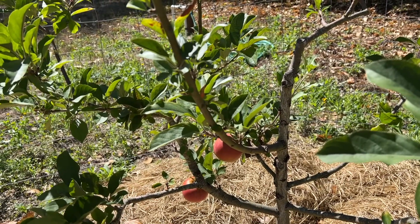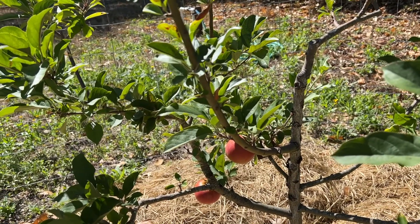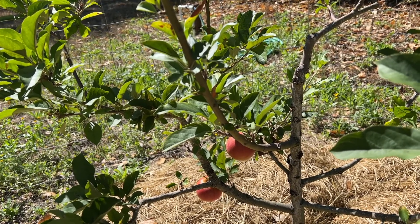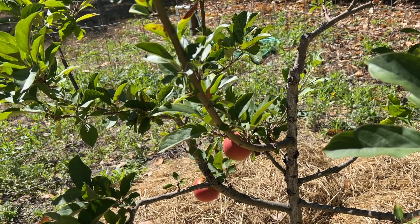There are so many cool trees here. This is an apple with lots of different grafts. This is a Winter Stein apple — it ripens later than usual and is really sweet. It was created around 1898.